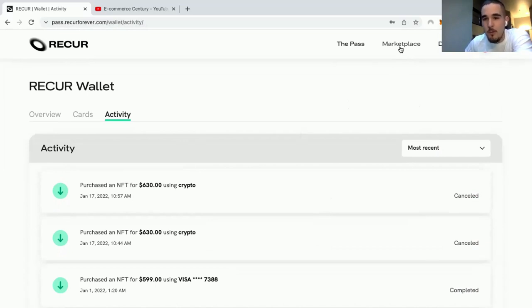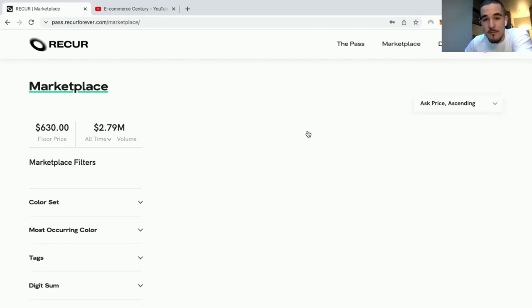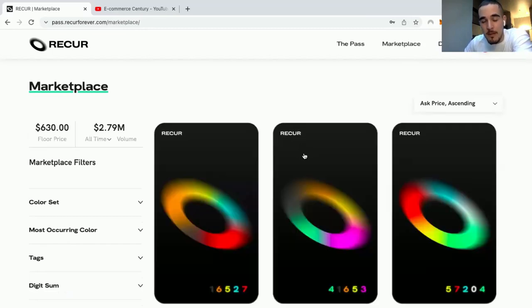Get at least one or two passes just in case you want to sell one once they go up in price. Remember, the first drop is going to be in February and people are going to start rushing to get these passes once they figure out they can't access the drops without one.